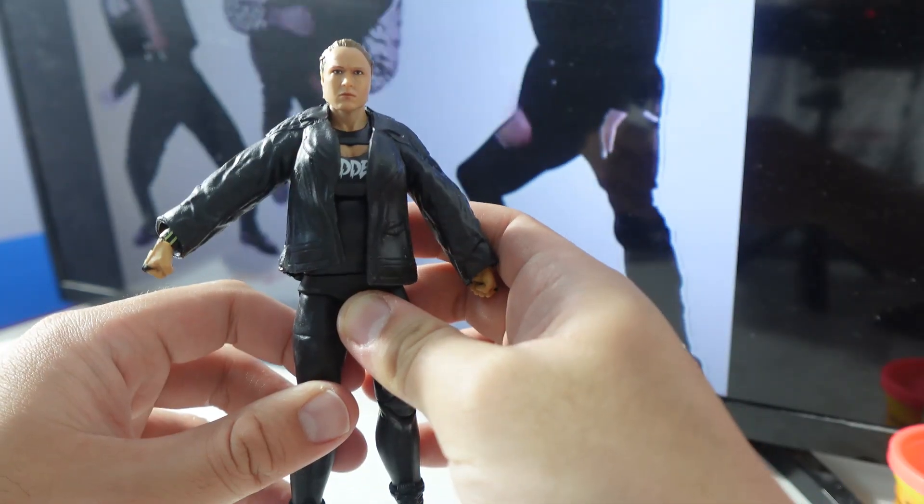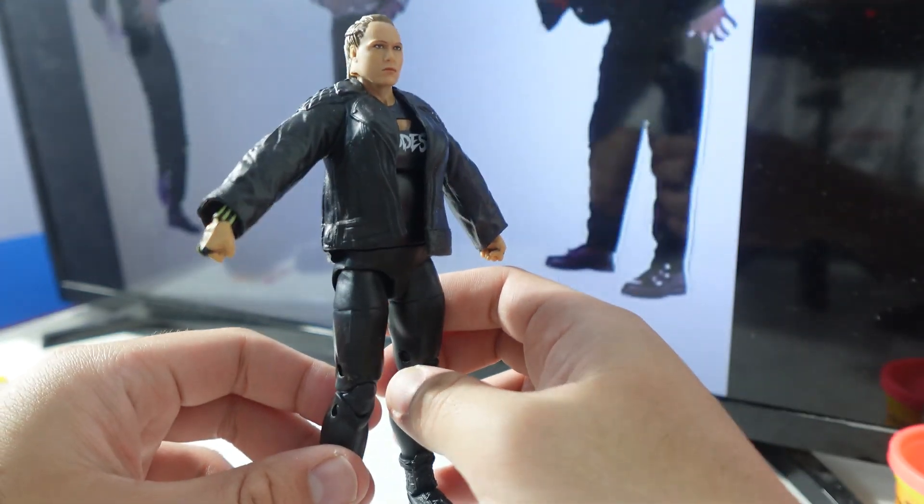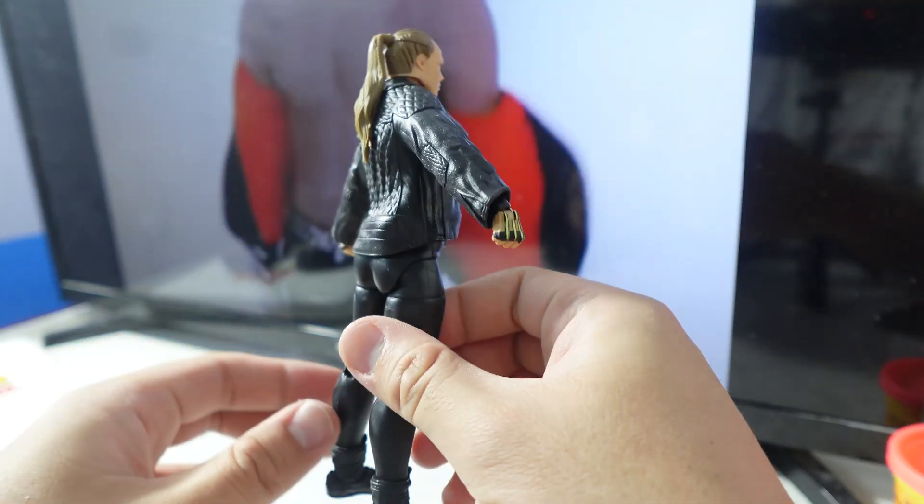Here is Ronda Rousey. She has a very mean, angry look on her face.